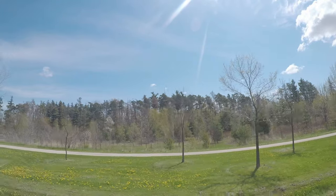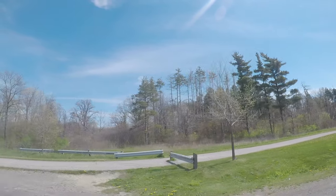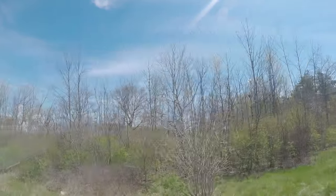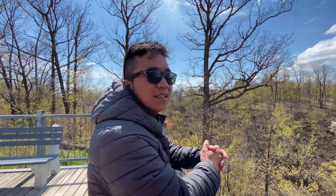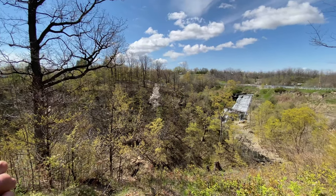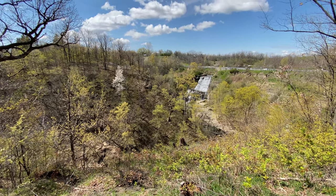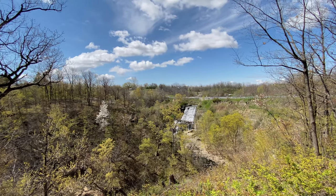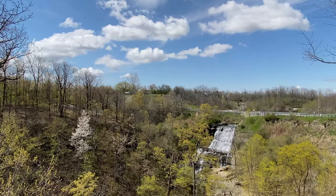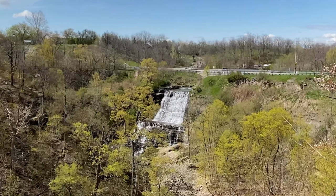Number seven, visit some waterfalls. Hamilton is promoted as the city of waterfalls, home to 100 waterfalls. Obviously we will not be able to show you all 100 in this video, but we will show you one of the famous ones. Years ago we were actually able to hike down there, but because there had already been a few accidents and even deaths involved, they are very strict. There are city patrols watching that people won't do crazy things.